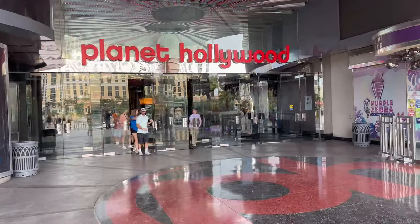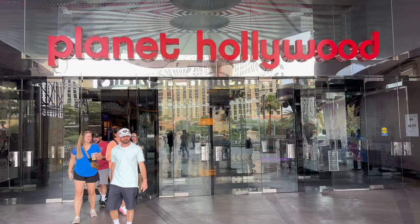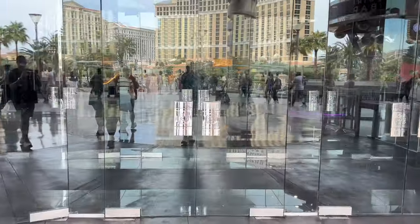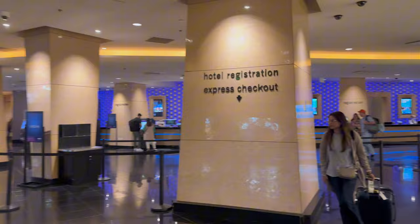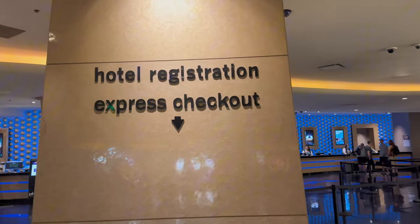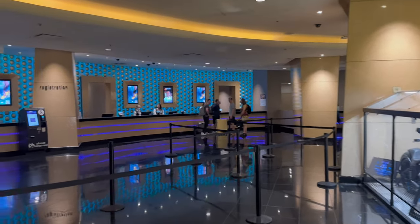This entrance right here is actually the entrance to the main casino floor, right off the strip on Las Vegas Boulevard. When you enter here you go right into the casino. To get to the lobby where you check in, that's actually going to be below the casino floor, and you'll enter here when you get dropped off by an Uber or taxi.